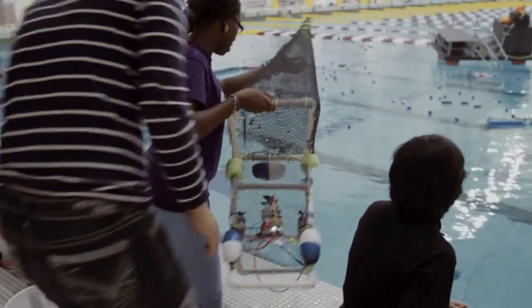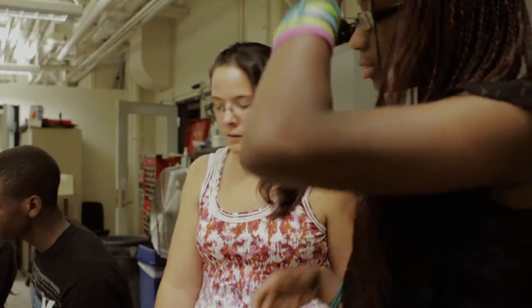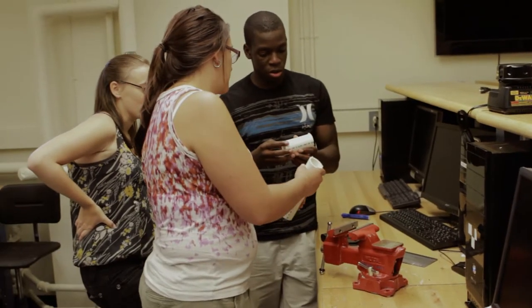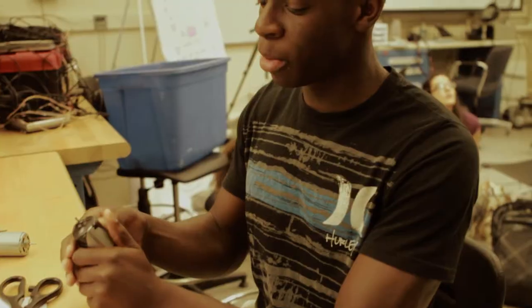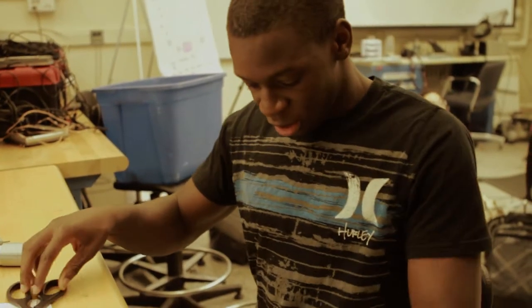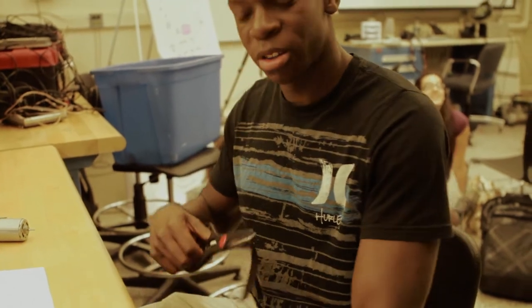E2 at MIT is a program offered by the Office of Engineering Outreach Programs, aiming to bring minority high school students to MIT to immerse them in hands-on projects for a week — to see what we can accomplish in one week. I'm insulating the motors I'm going to be using as thrusters for our underwater robot.